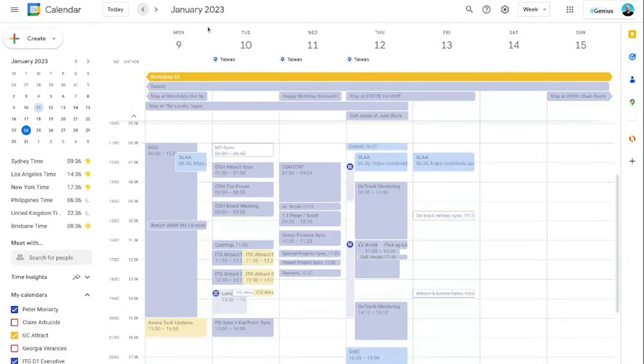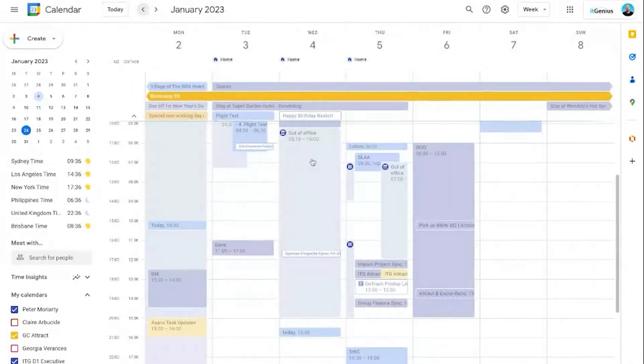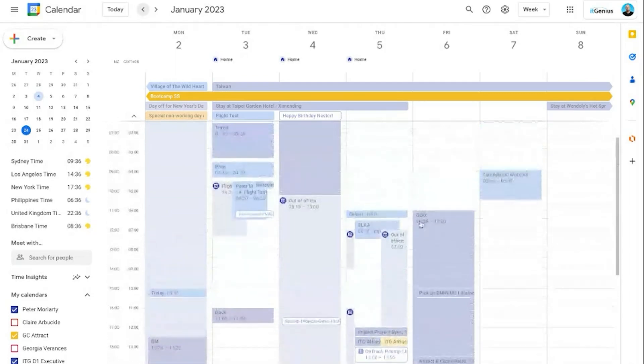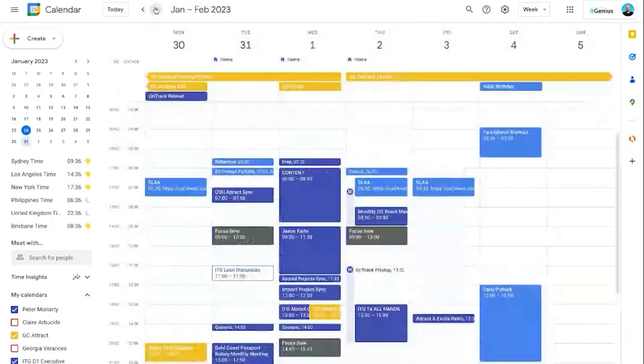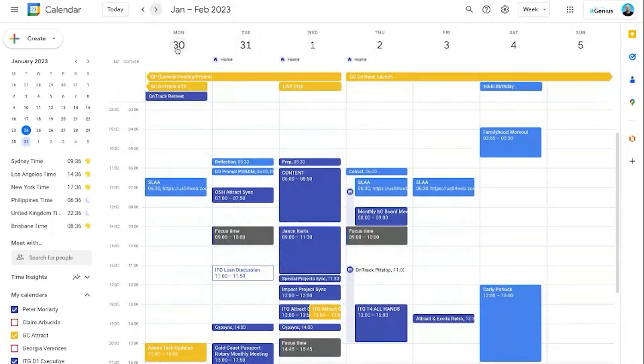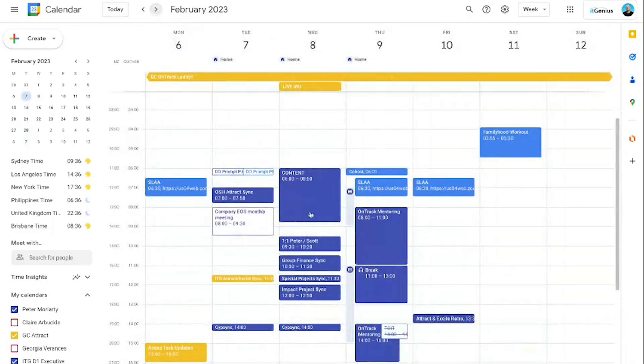It doesn't always work out perfectly — sometimes meetings come up. But if you look at the reality of my calendar, for the most part things are condensed into those three days. You can see a big out-of-office block, Friday blanked out, Monday blanked out — sometimes it's mid-week that I'll blank a day and move things around. All my ongoing scheduled meetings sit on Tuesday, Wednesday, Thursday, condensed down to one spot.